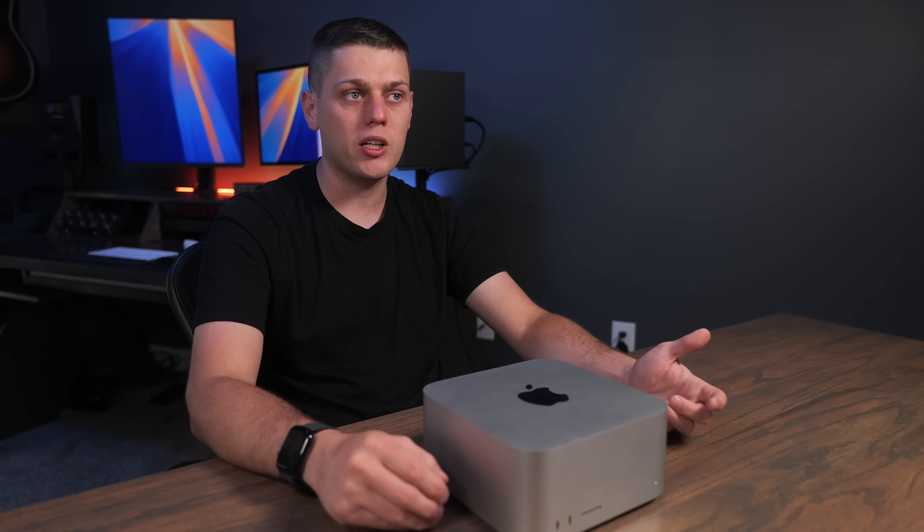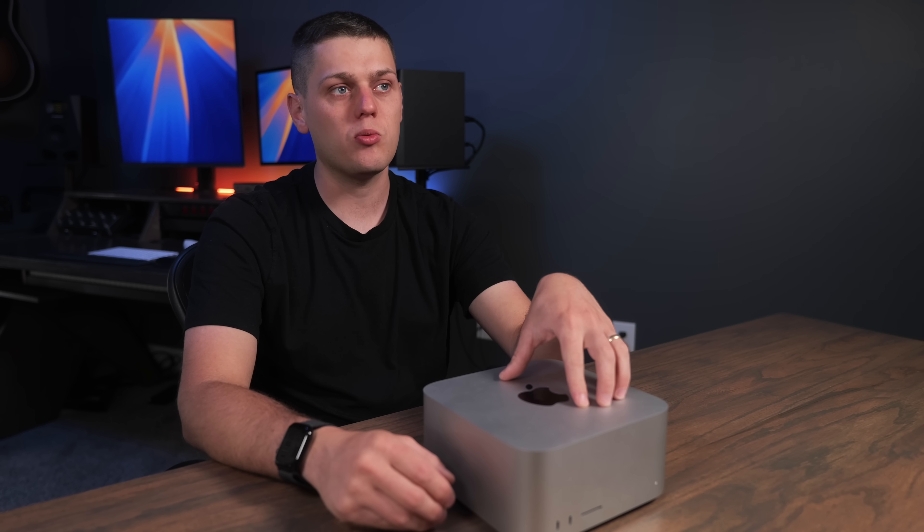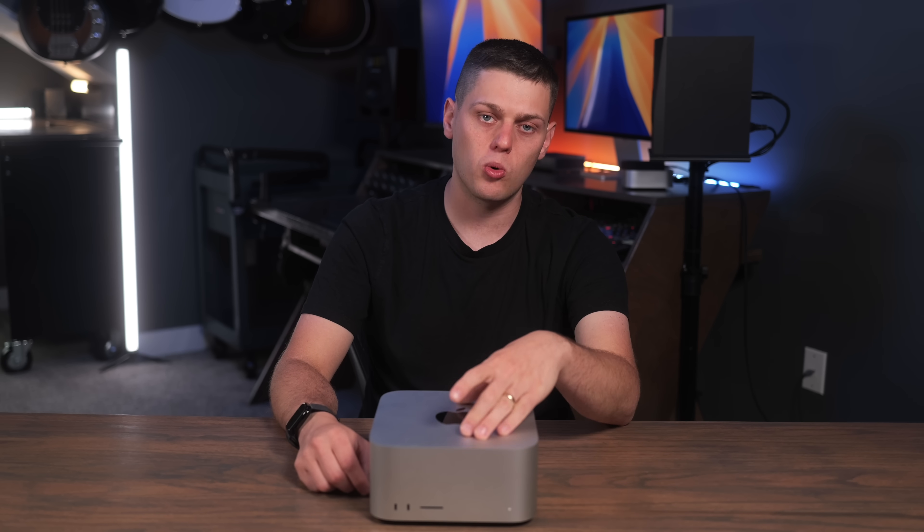The Mac Studio is overkill for most people. The main reason to get it over a Mac Mini, MacBook Air, or MacBook Pro is if you really need top-of-the-line performance and your time is money. You'll go through footage much faster, export and render a lot quicker, and it's the little things that add up over time to help you make more money and save more time. Invest in the Mac Studio to drastically increase your output and be a lot more efficient.